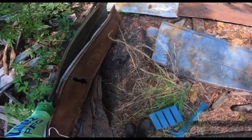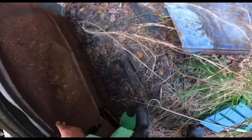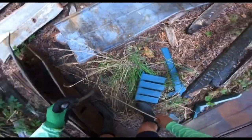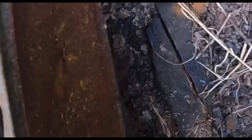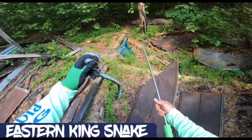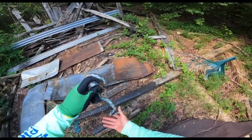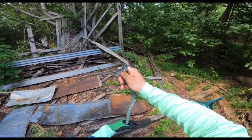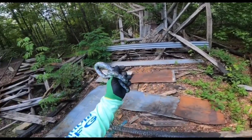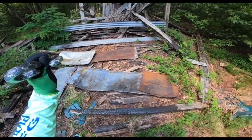Oh, my God. Wow, this guy is deep in shed. Another kingsnake. I don't want to spend too much time with him, seeing as how he's in shed.